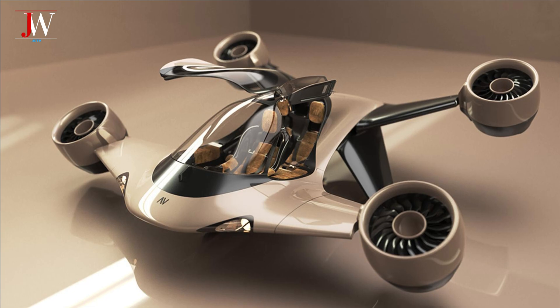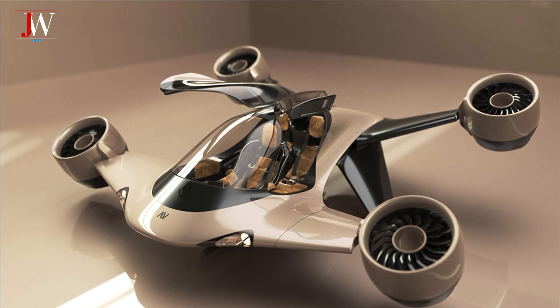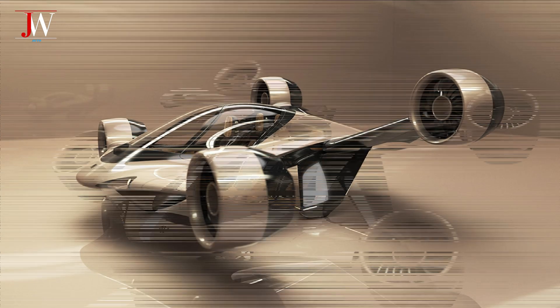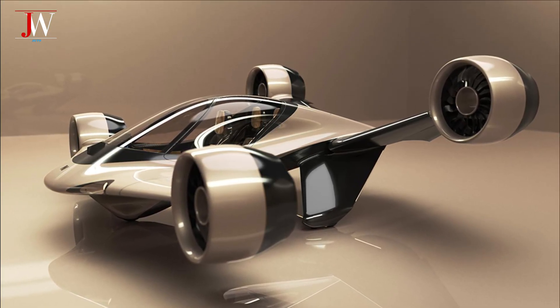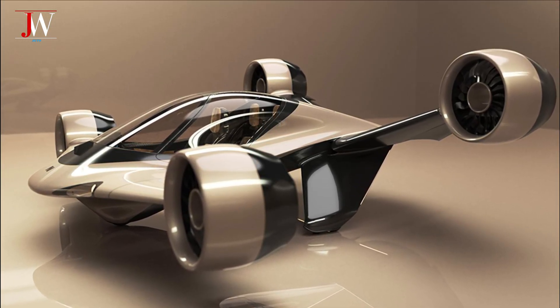With a launch plan for 2025, Sigma is not just a concept. It's a real step towards the future, where flying vehicles are no longer a dream, but part of your life. Thanks for watching.